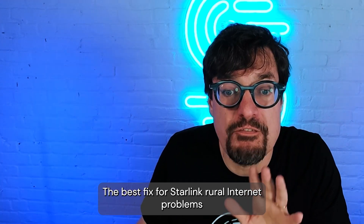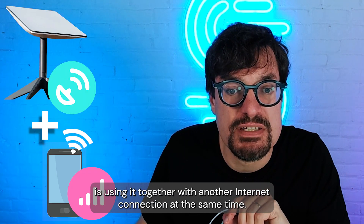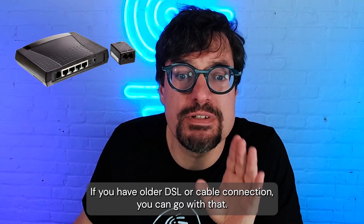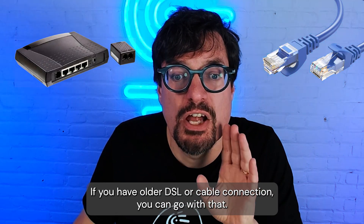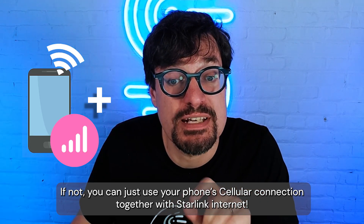The best fix for Starlink Rural Internet problems is using it together with another internet connection at the same time, not switching between them. If you have an older DSL or cable connection, you can go with that. If not, you can just use your phone's cellular connection together with Starlink Internet.